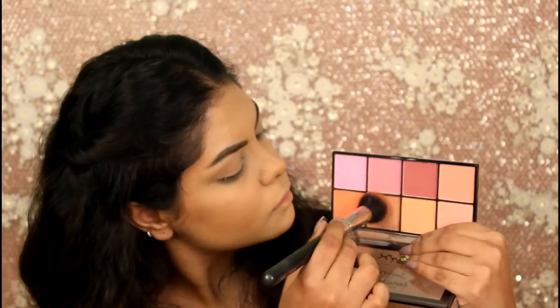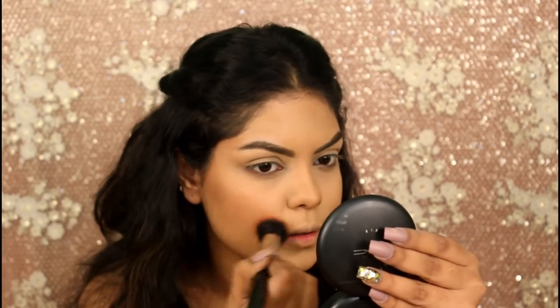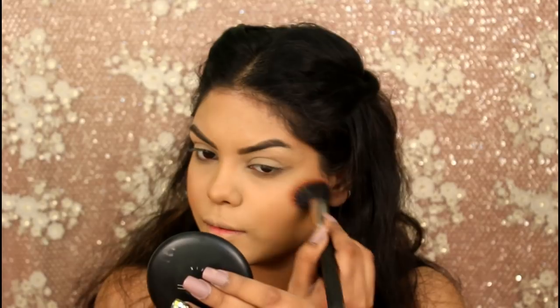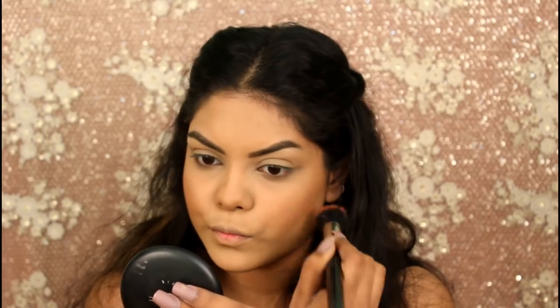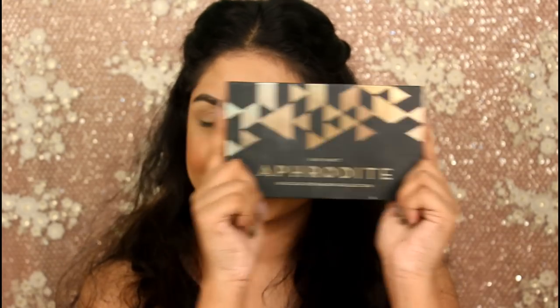Now I'm taking a shade from the Next Sweet Cheeks Palette for my blush. For my eye makeup today I will be using the BAT Habit Aphrodite Palette.